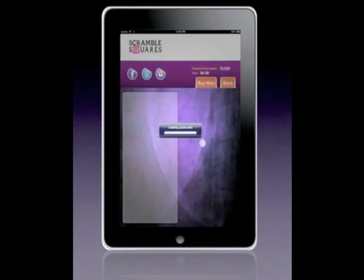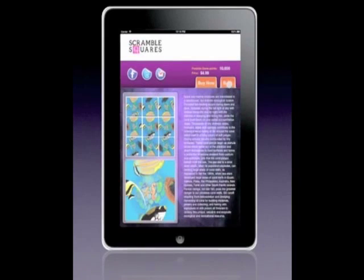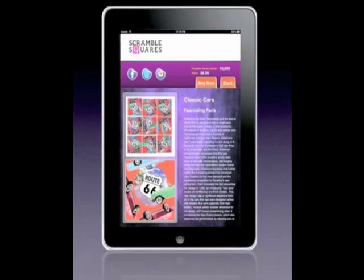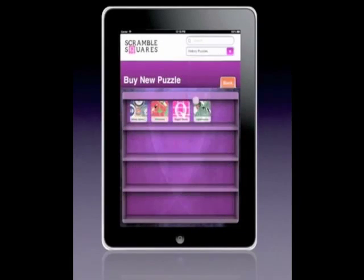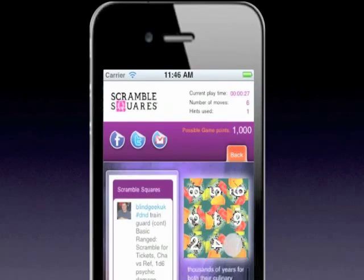Additional Scramble Square puzzles can be purchased in-app anytime you want for just $4.99. Browse before you buy and learn fascinating facts about each puzzle's subject. There's even a drop-down category search if you're looking for a puzzle on a particular theme.